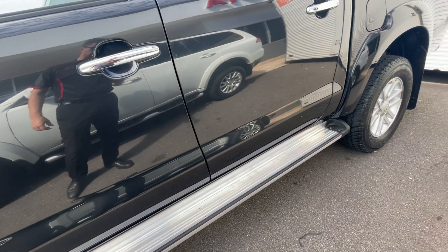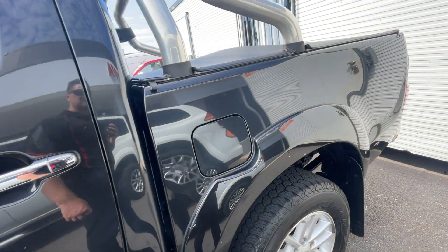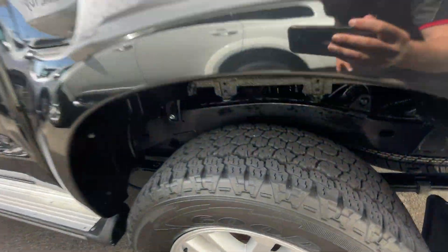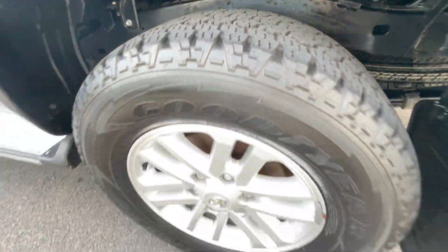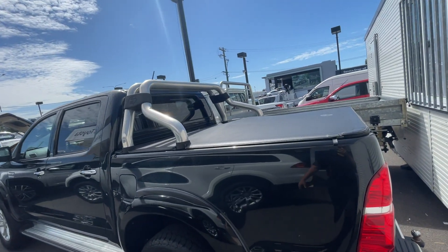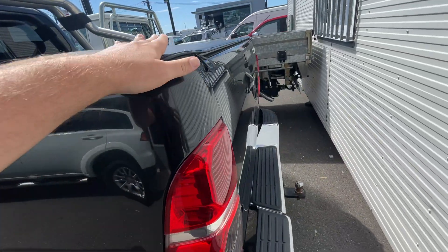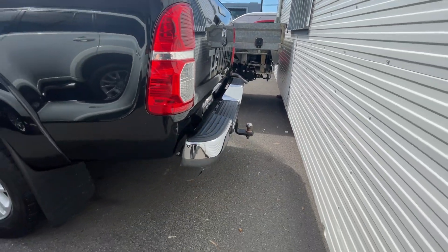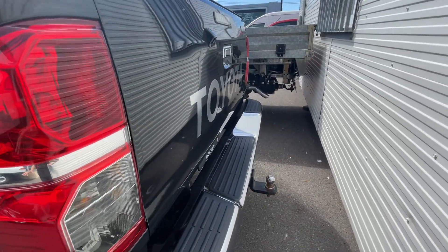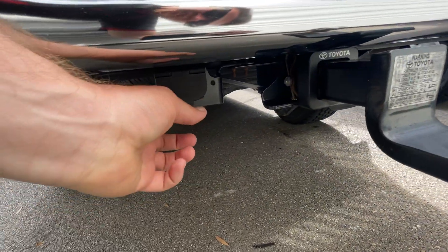We've got the chrome side steps as well. Let's give you a look down the side of the car. Onto the tub — again you've got the colour-coded wheel arch flares, plenty of tread on that tyre, rims in excellent condition. You've got the chrome sports bar on the back, the soft tonneau cover with a flush finish, the chrome rear step on the back. The person has really laid this car out beautifully — black on chrome is such the best combination. We have the tow bar as well with the electric kit ready to go.